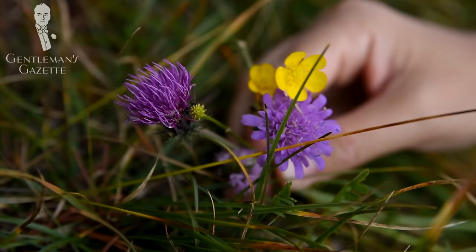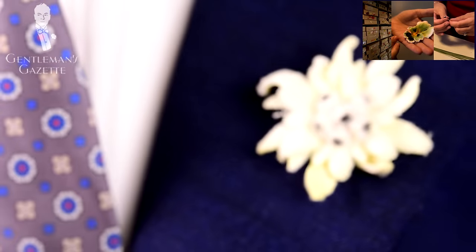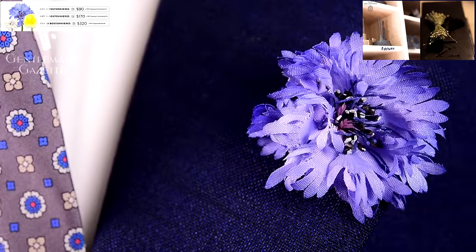Item number 13 is the boutonniere. You see the beautiful flowers outside and sometimes you can grab one, put it in your lapel, and it looks awesome. The problem is you rarely find the right flowers, you don't want to steal them, they often wilt, and sometimes the pollen even stains your clothes. To learn more about the boutonniere and how it's made, please watch this video — you can find our full selection of over 40 of them in our shop.